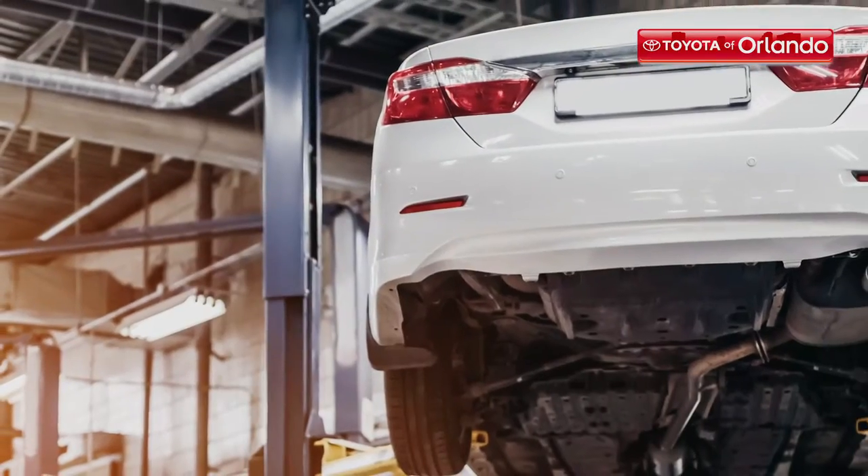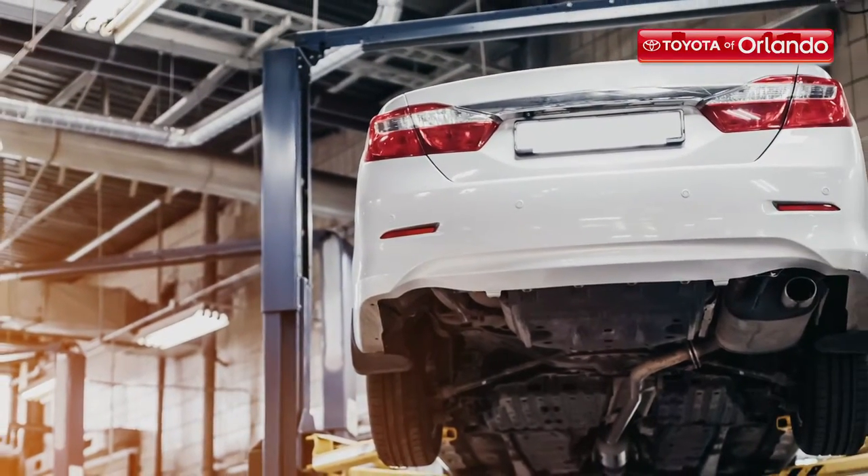Hi, I'm Jessica Reyes here at Toyota of Orlando. Back to school is upon us, and before you join the carpool, you need to make sure your car is ready for it. Here are three auto services you should schedule before you hit the road.